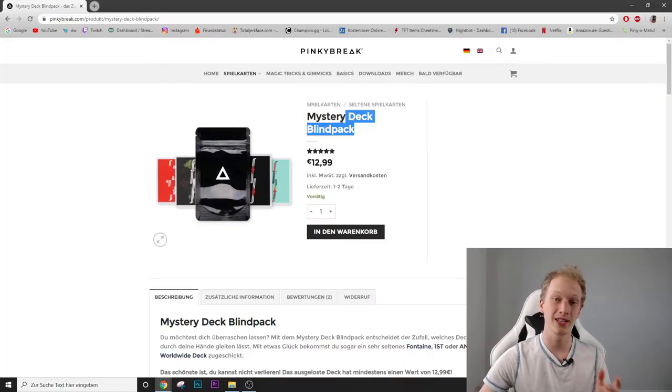Hello everybody, my name is Malte and today we're going to get mysterious because I'm going to order some mystery decks from different websites, let them ship to my house, and later in the video we're going to unbox them together. So let's get started and search for some mystery decks.